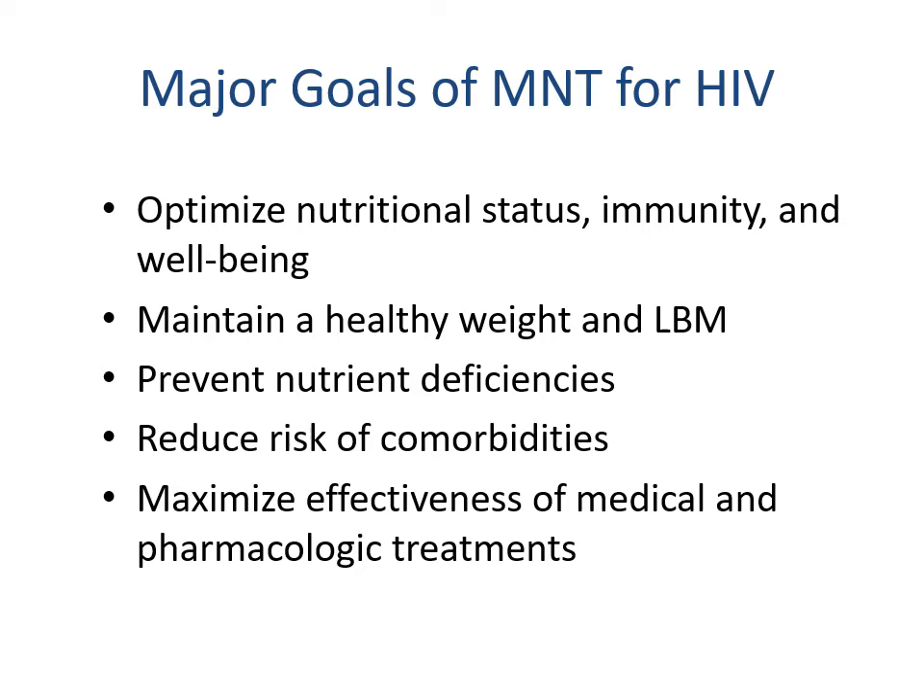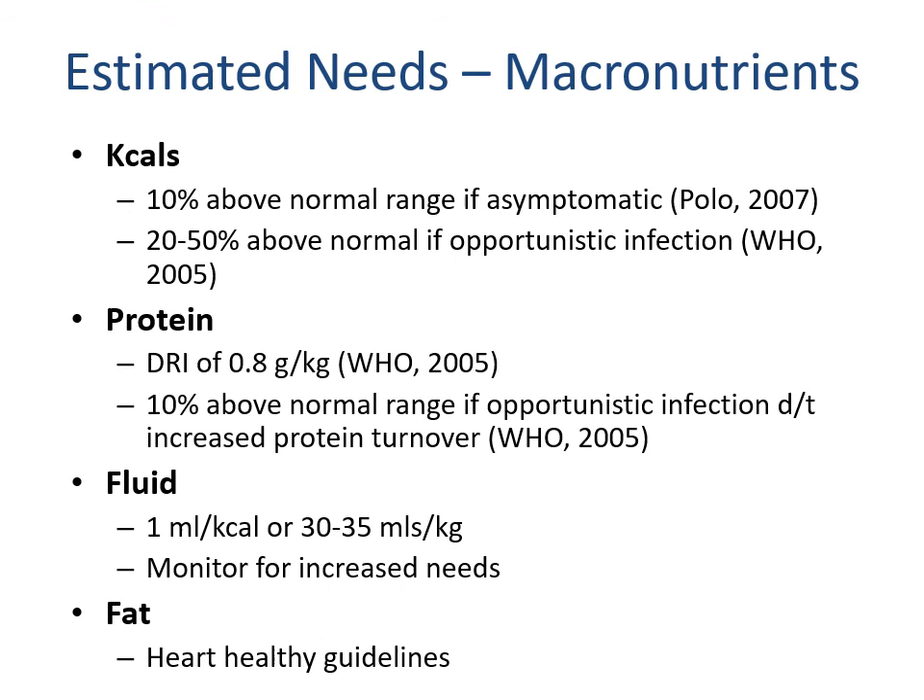The major goals of MNT are optimizing nutrition status, immunity, and well-being; maintaining a healthy weight and lean body mass; preventing nutrient deficiencies; reducing the risk of comorbidities; and maximizing the effectiveness of medical and pharmacological treatments. For estimated macronutrient needs: calories should be 10 percent above normal if asymptomatic and 20 to 50 percent above normal with an opportunistic infection. Protein should be 0.8 grams per kilogram normally, and 10 percent above normal with opportunistic infection due to increased protein turnover. Fluids remain one milliliter per kcal or 30 to 35 milliliters per kilogram, with monitoring for additional losses. Fat recommendations follow heart-healthy guidelines given medication side effects and potential comorbidities.